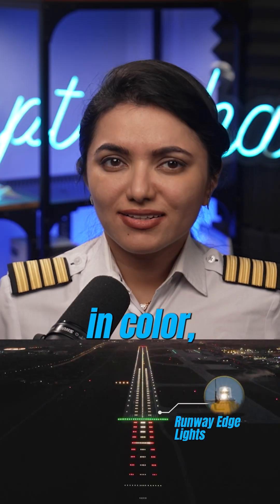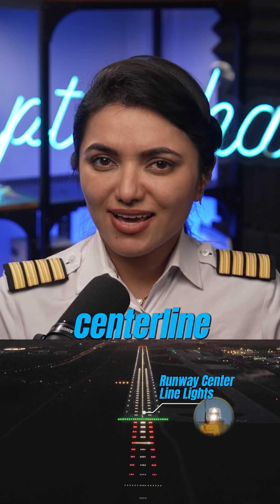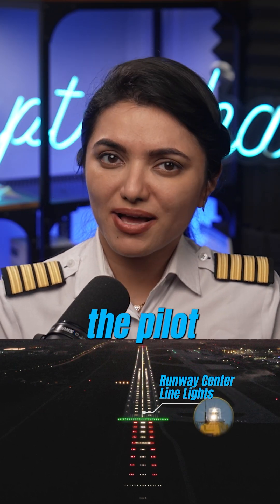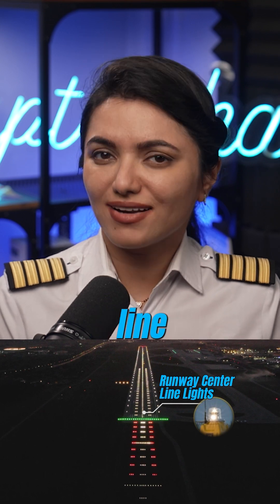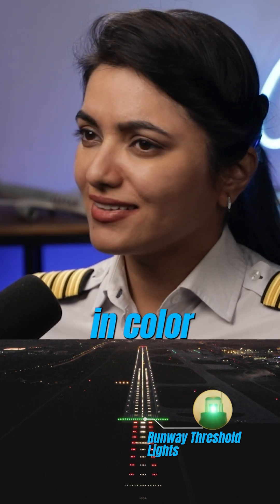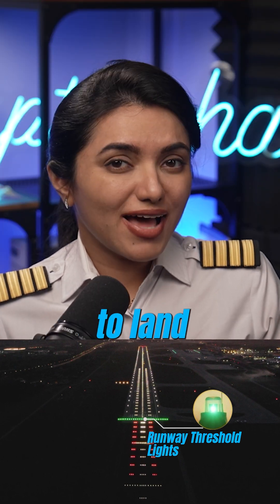Runway edge lights are white in color, delineating the boundaries of the runway. Runway centerline lights, if available, are also white in color, which helps the pilot to identify the centerline for landing and takeoff. Runway threshold lights are green in color to identify the boundary beyond which it is safe to land the airplane.